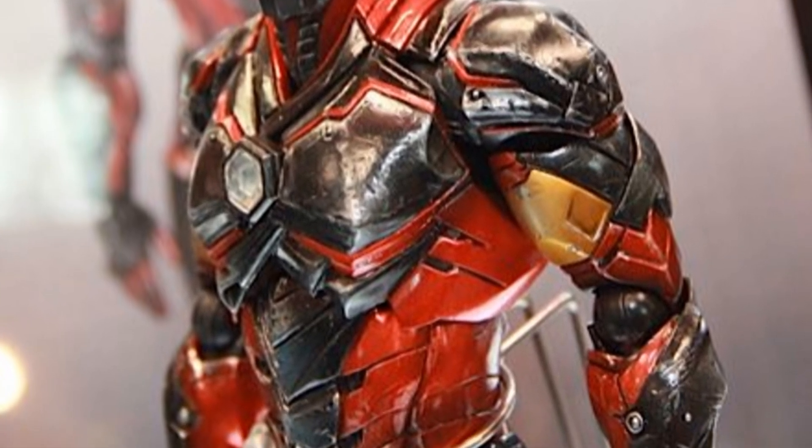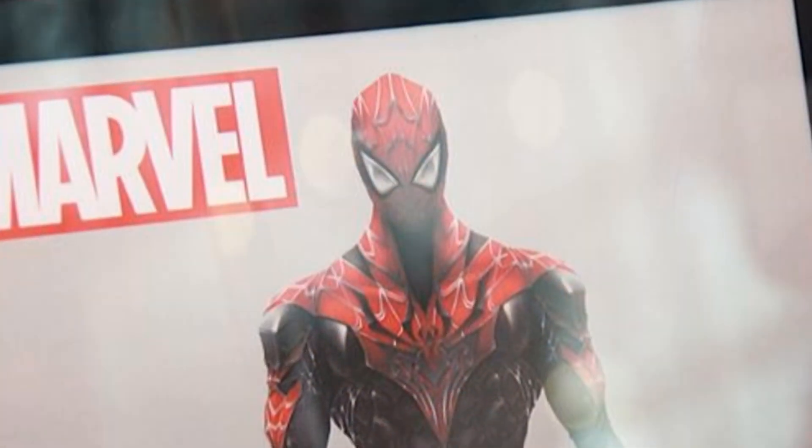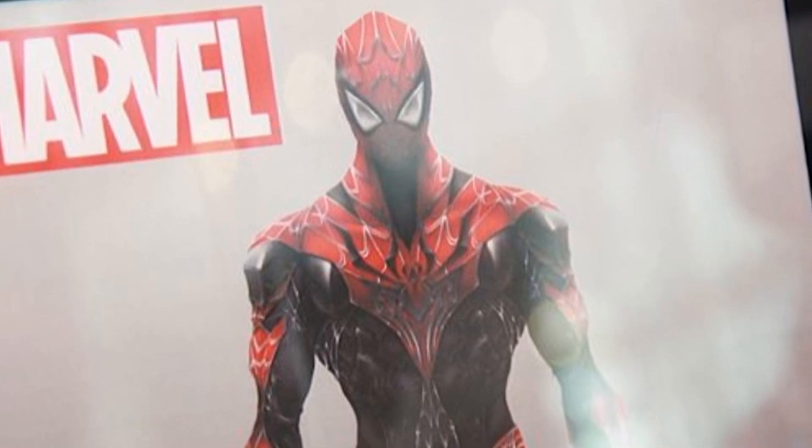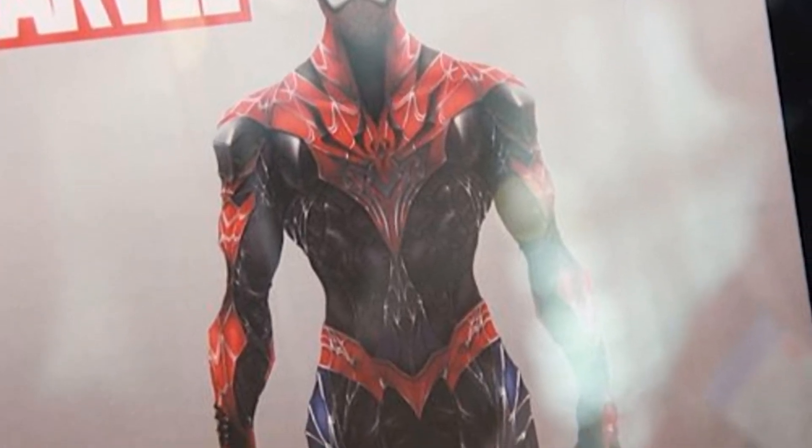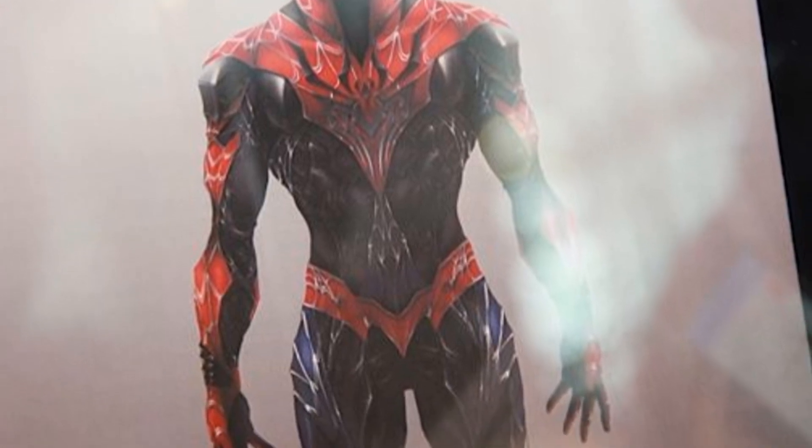And this is the one — the Spider-Man figure looks like it's gonna be absolutely gorgeous. Of course that concept has no articulation or anything so it's gonna change a bit, but if they use that concept design there are lots of good things in the future for us.